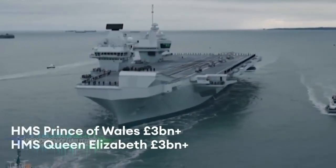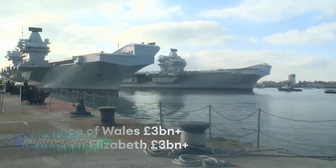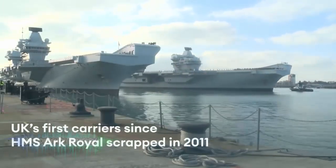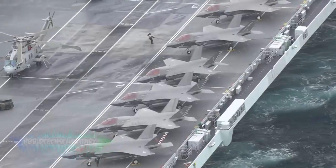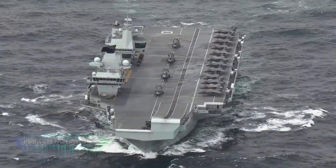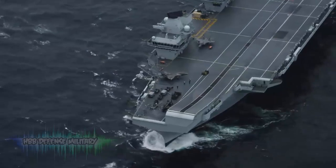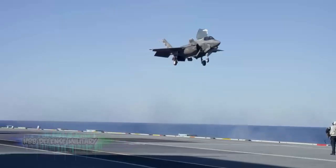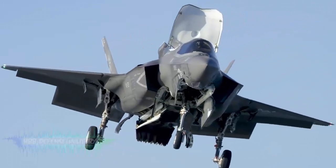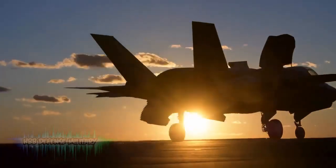HMS Queen Elizabeth Class Aircraft Carrier. HMS Queen Elizabeth and HMS Prince of Wales are our largest and most sophisticated warships. They are fitted with state-of-the-art equipment and provide a global sovereign base for up to 40 aircraft. Radar can track 1,000 moving targets up to 400 kilometers away, with a range of 10,000 nautical miles. They can accommodate up to 1,600 sailors, aircrew and commandos.